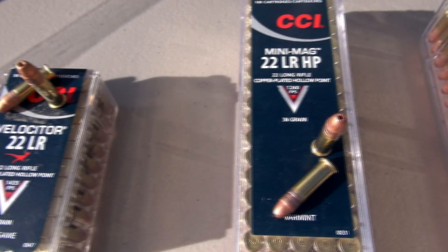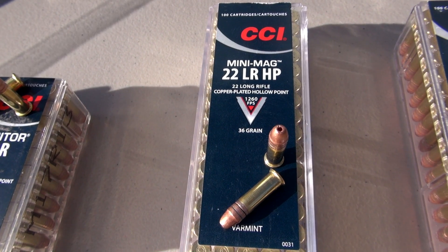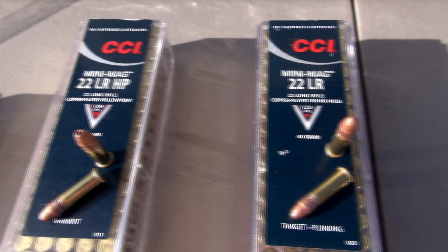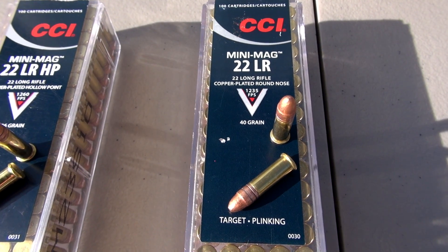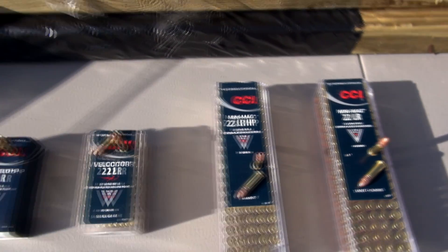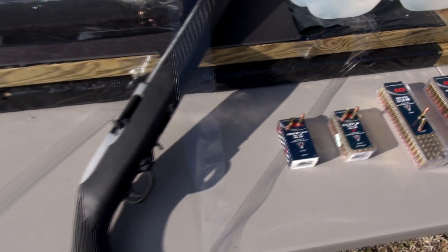Number three is the Mini Mag 36 grain hollow point at 1260, and finally number four, the Mini Mag 40 grain solid copper plated round nose at 1235.